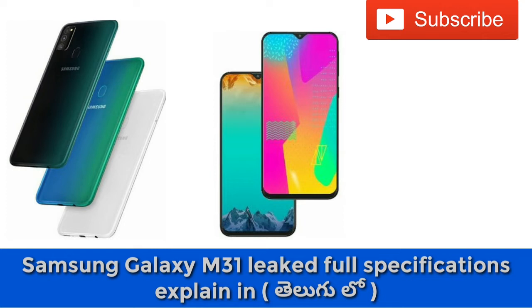The operating system is Android 10 with One UI 2.0. The processor is the Samsung Exynos 9611 with a Mali G72 MP3 GPU.